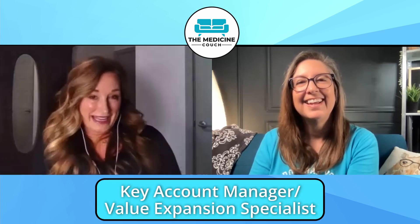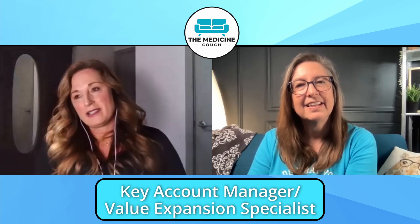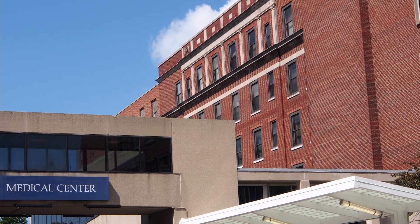I work for a very large company. We sell the equipment, and then we sell all the reagents that go along with performing the assays. My job title is key account manager and value expansion specialist. Key account manager means that I have seven states that I cover, and I go into large institutions like Vanderbilt or University of Mississippi Medical Center, University of Arkansas Medical Systems. As they bring on new assays — like the high-sensitivity troponin assay, which is part of the chest pain guidelines — I help them implement it.